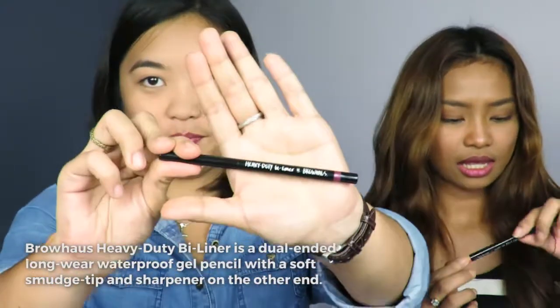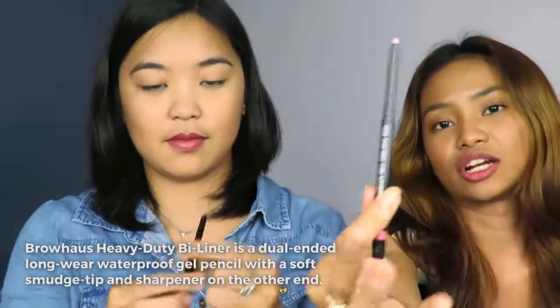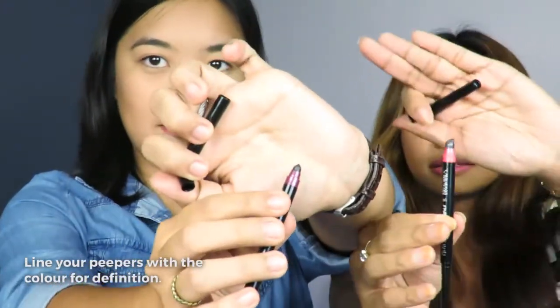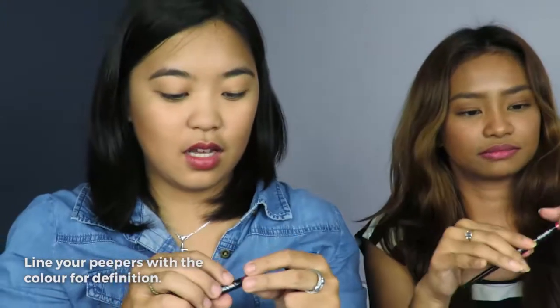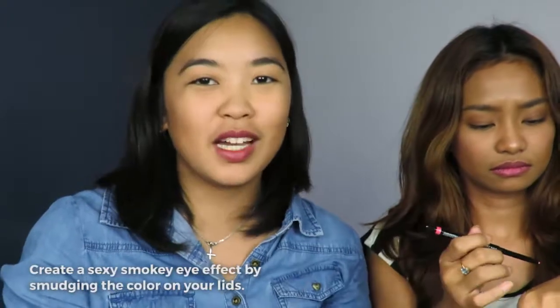Today, we're trying out the Browhaus Heavy Duty Bi-Liner. As you can see, it's dual function — this is the eyeliner and the smudger. Mine's in the shade of Burgundy. Mine is Blush — it's a bit pinkish. It's long-wearing and waterproof, perfect for diving or swimming since it's summer.